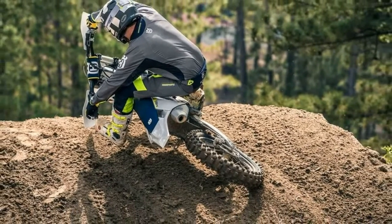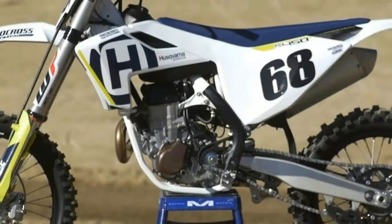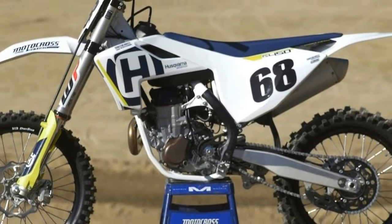There are some differences between the bikes — for example, you'll note Husqvarna's distinctive composite subframe, which is built into the bodywork.